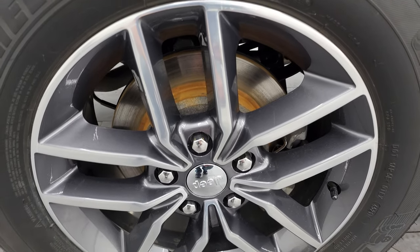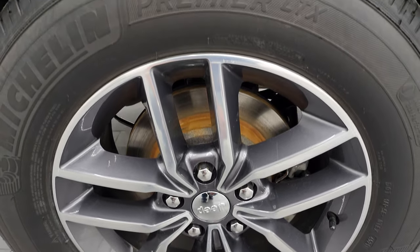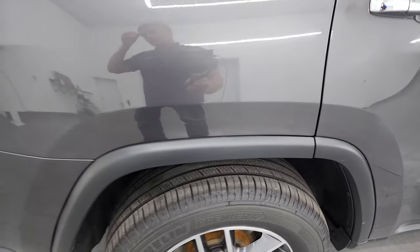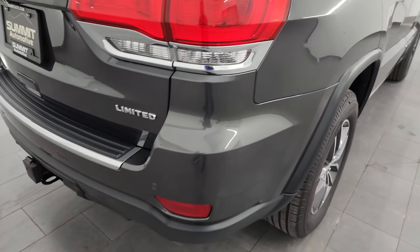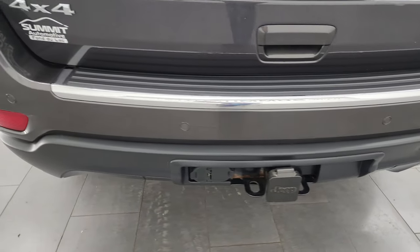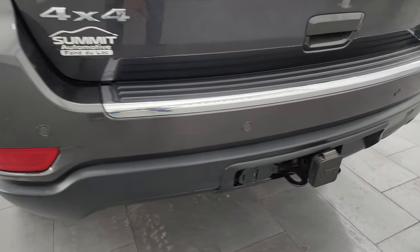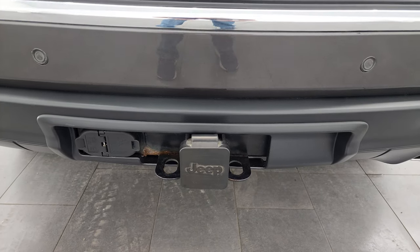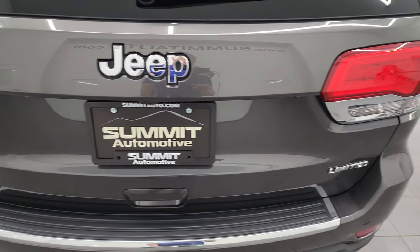If this video helps you make that buying decision, let your salesman know that you saw the video, that it was helpful, and that Brett sent you. Back wheel is in excellent shape and the back tires have just about as much tread as the front tires. This one does have the towing package with the receiver hitch, 4-pin and 7-pin wiring. The backup parking sensors and the rear gate are in pretty nice condition as well.